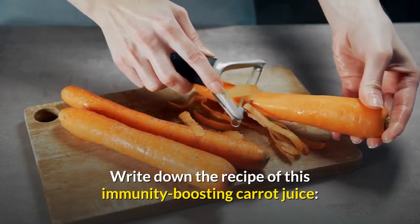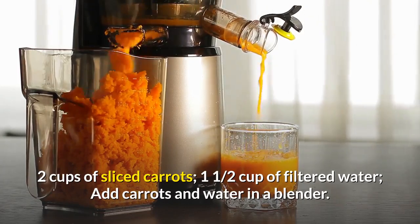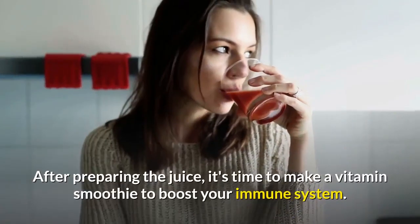Write down the recipe for this immunity-boosting carrot juice. You will need two cups of sliced carrots and one and a half cups of filtered water. Add the carrots and water in a blender, blend until creamy, then strain into a bowl.